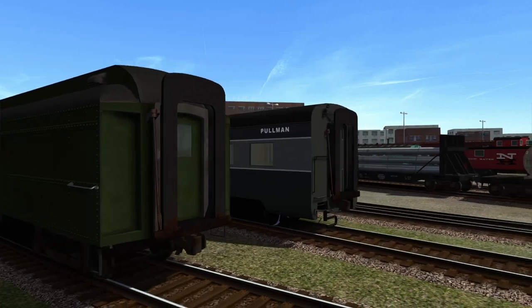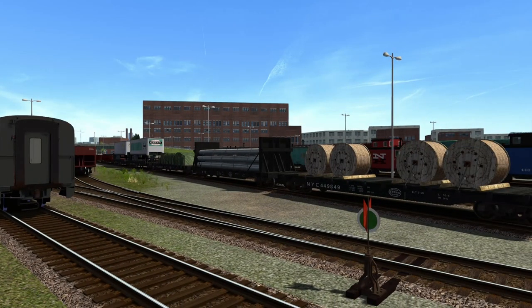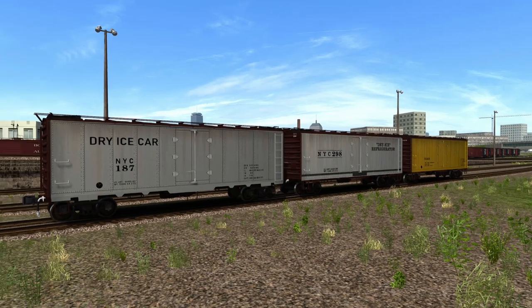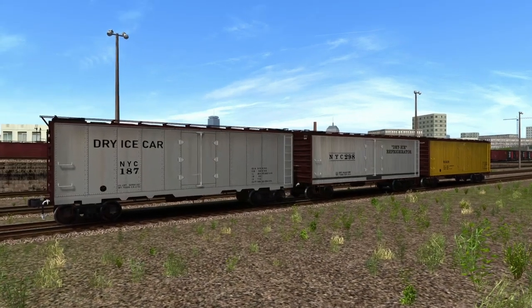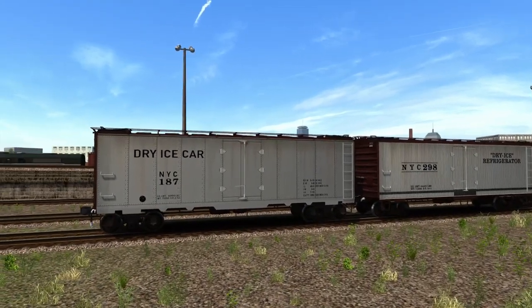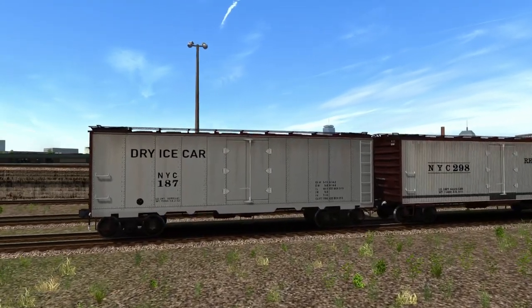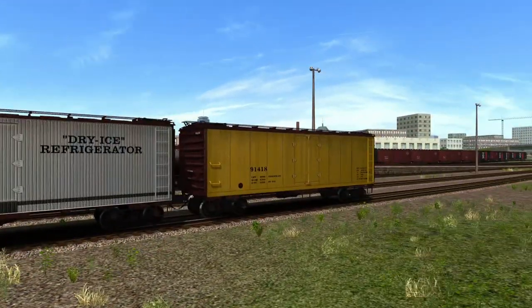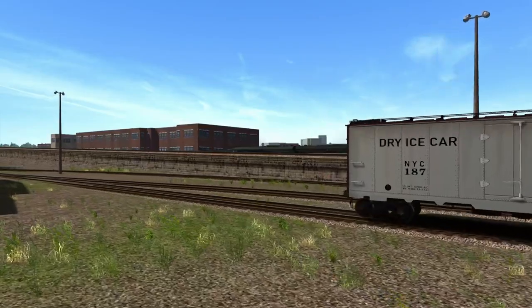Actually — I lied — there's more. You've got these old reefers here: different variants with the hatches open on top where they'd chuck down the big old blocks of ice. There's a white one, a steel one, a wooden one in yellow. Alright, now we can get to the Alco PA.